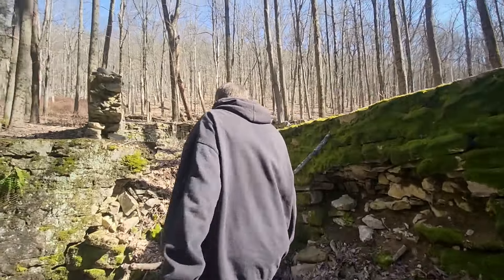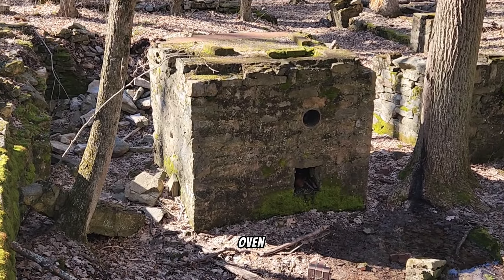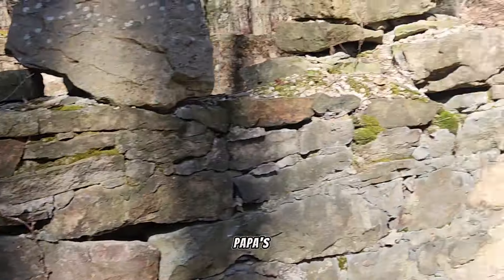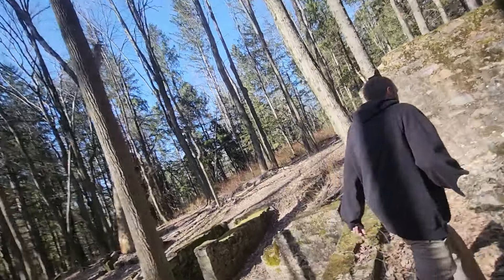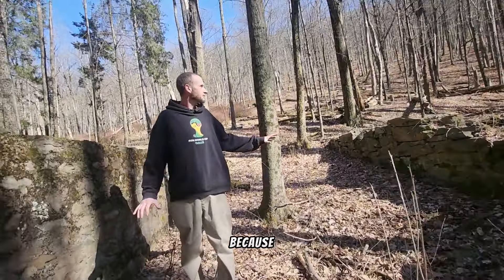Look at how many rooms are here — biggest oven ever. I believe that's the kitchen. We're in mama and papa's bedroom, and over here was little Sally's bedroom. I believe she had a candle right here, a dresser, and a bed, because they didn't have much else. We're going to go to the front of the house — follow me.